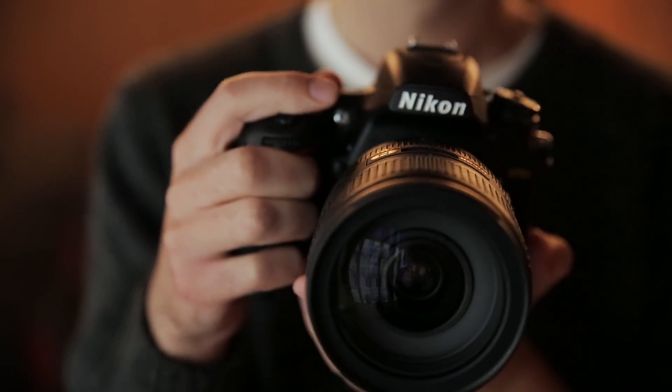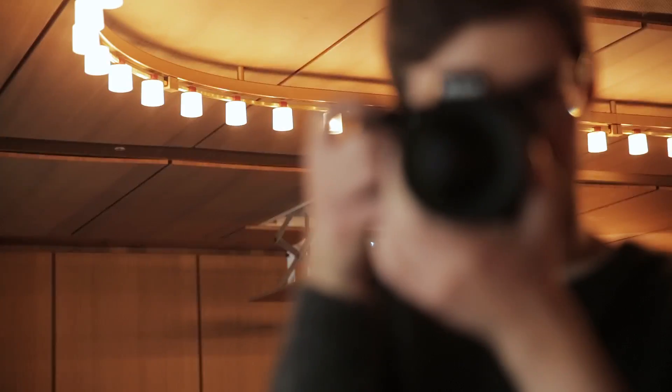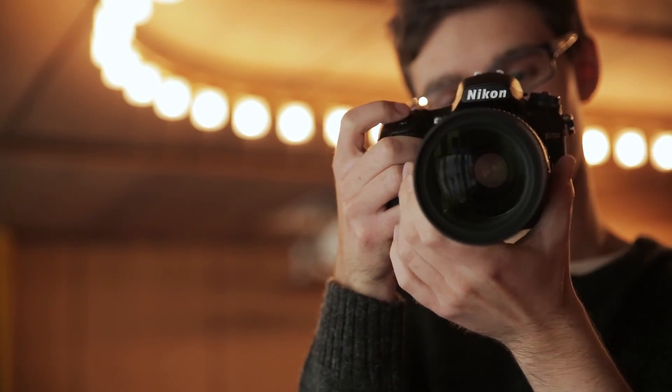This is Nikon's new D750 camera. It's a full-frame DSLR, but sits in between the D610 and the D810. It's got a 24.3 megapixel sensor, improved video shooting capabilities, and a tiltable screen at the back. Let's take a look at its key features.